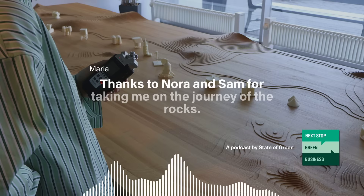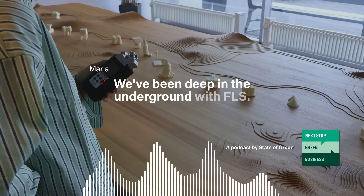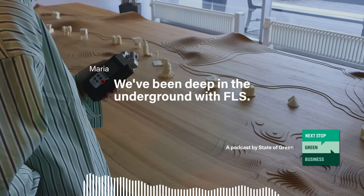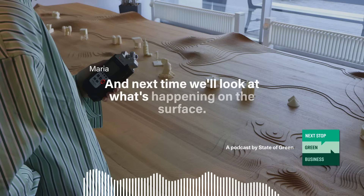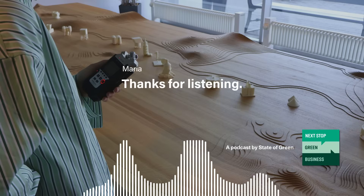Thanks to Noor and Sam for taking me on the journey of the rocks. We've been deep underground with FLS, and next time we'll look at what's happening on the surface — at our next stop, Hempel. Thanks for listening.